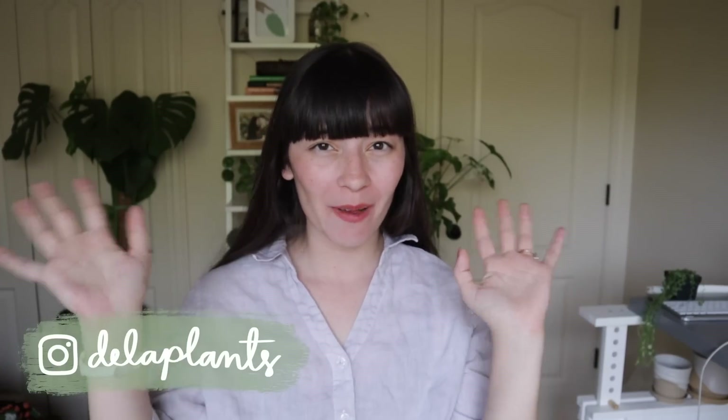Hi everyone, welcome back to my channel. My name is Becca and on this channel we talk about all the houseplant things.